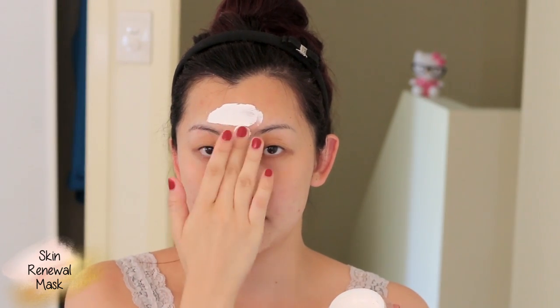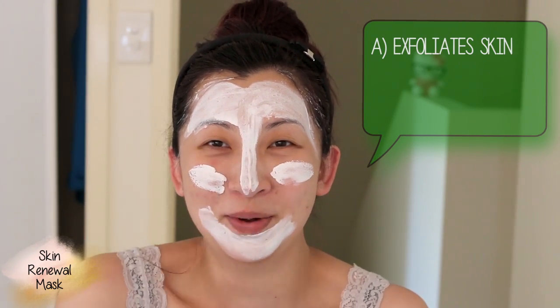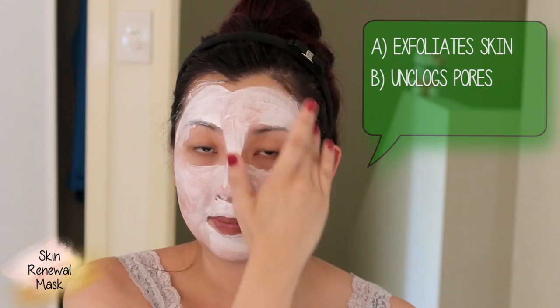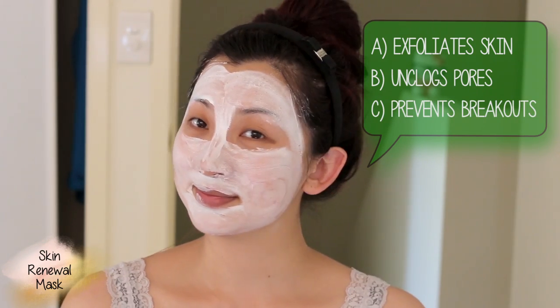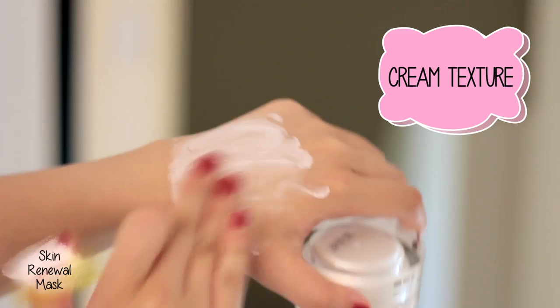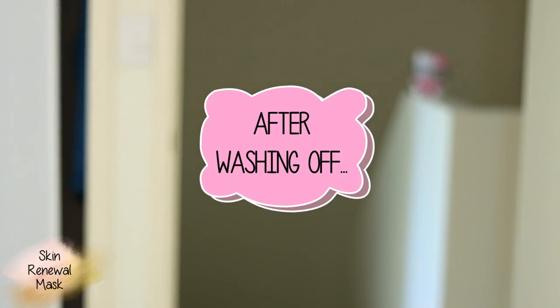I apply this as soon as I get off the plane — when I check into a hotel or get back home, after cleansing my face, this is the first thing I put on. It exfoliates to remove dead skin cells, unclogs pores to remove dirt, grime, and bacteria from the plane, and helps prevent breakouts. It's not a clay mask — no drying or cracking effect, just a cream texture. You leave it on 10 to 15 minutes, feel a slight tightening effect, then wash it off. It actually leaves your skin quite moisturized.